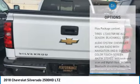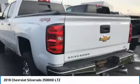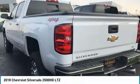Fog lamps, chrome wheels, engine block heater, integrated turn signal mirrors. Your new ride is just a phone call away.